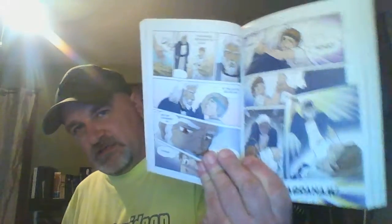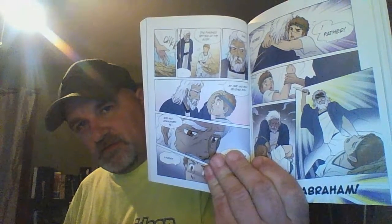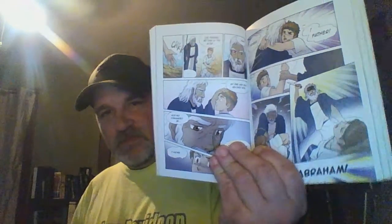Here's Isaac and Moses going up to the mountain — he's getting ready to kill him. And the angel comes down and grabs his hand and so on. It's kind of neat. It's got really neat artwork. I really like the artwork.